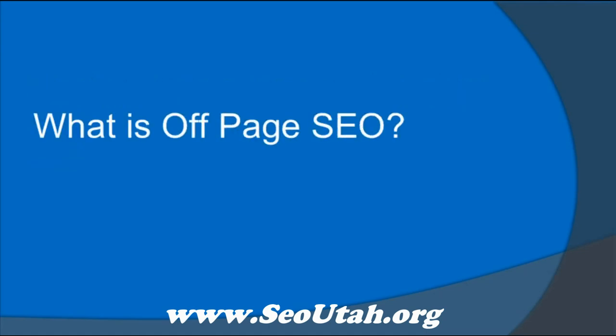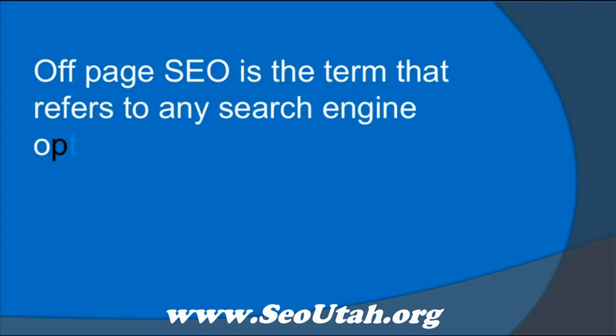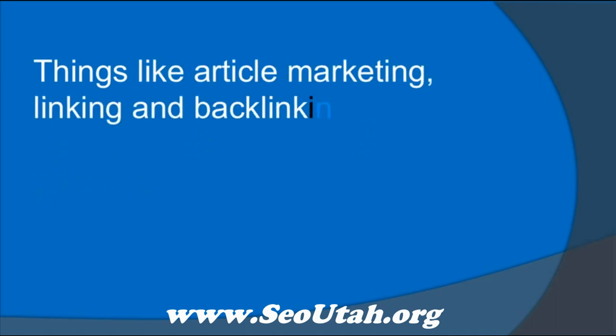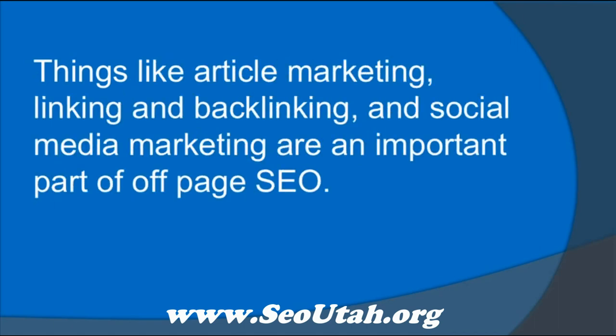What is off-page SEO? Off-page SEO is the term that refers to any search engine optimization that takes place off your web page. Things like article marketing, linking and backlinking, and social media marketing are an important part of off-page SEO.